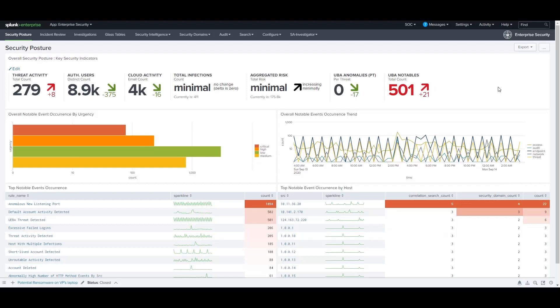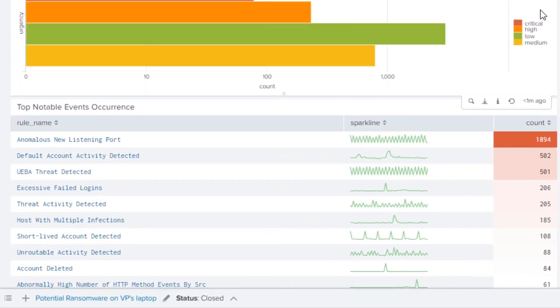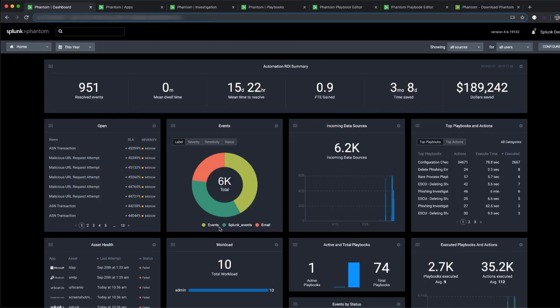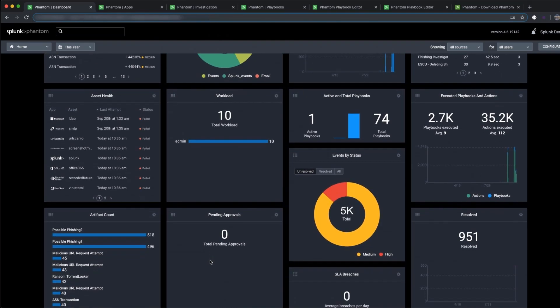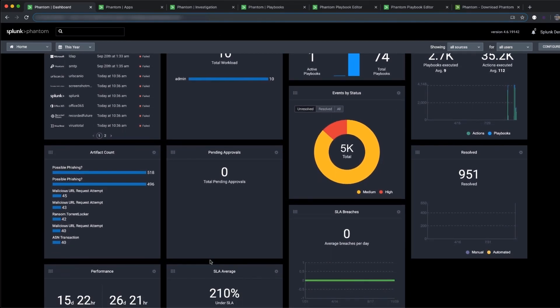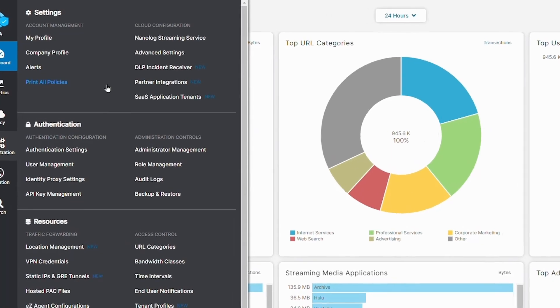Splunk takes Zscaler logs and provides broad context for security alerts. The API integration with Splunk Phantom enables automation across detection, investigation, and response — to take action within Zscaler and mitigate the proliferation of threats. Getting data and telemetry from Zscaler into Splunk couldn't be easier. We are proud to introduce the new cloud-to-cloud data stream.